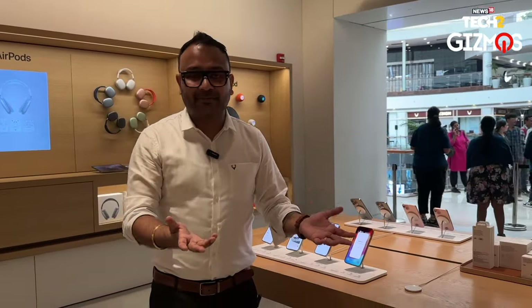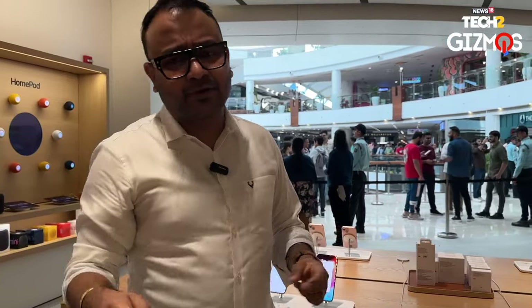From September 22nd — that is today — the sales have started. You can also buy online, and you may get some good discounts. If you're buying in-store from an Apple store, there is an HDFC card discount of ₹5,000. This is Demish signing off for News18.